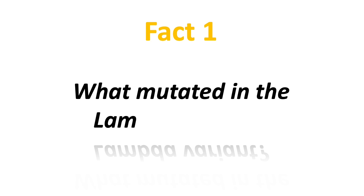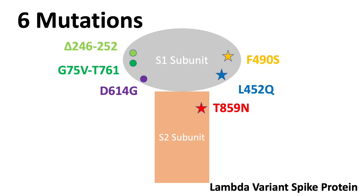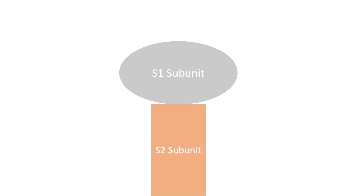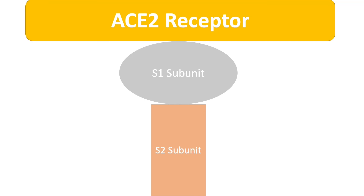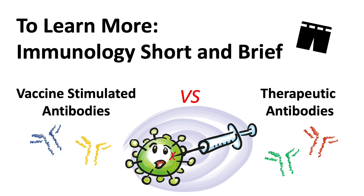Fact number one: what mutated in the lambda variant? There are six different mutations observed on the spike protein of the lambda variant. We focus more on the spike protein because it is the part that allows the virus to bind and enter our cells. It is also the protein that is targeted by vaccines and monoclonal antibody therapy. If you want to learn more about the basic differences between vaccine-stimulated antibodies and therapeutic antibodies, you can check out a short video linked in the description box below.